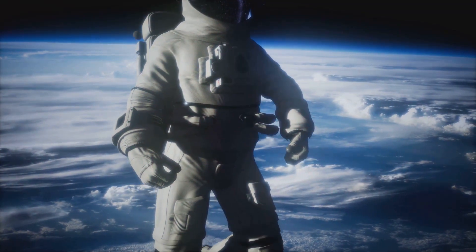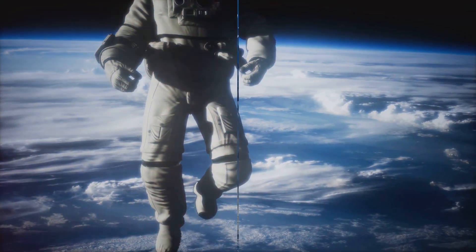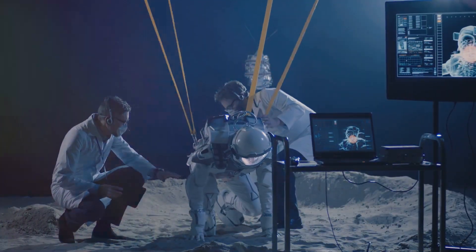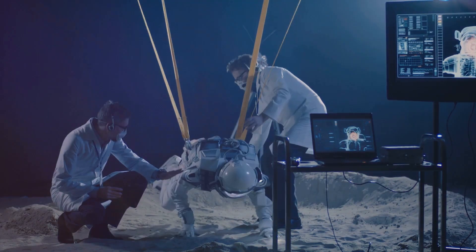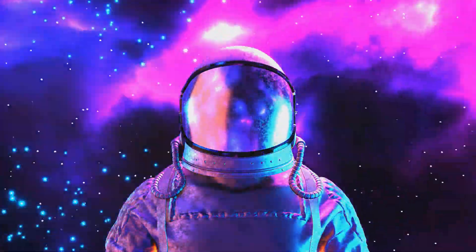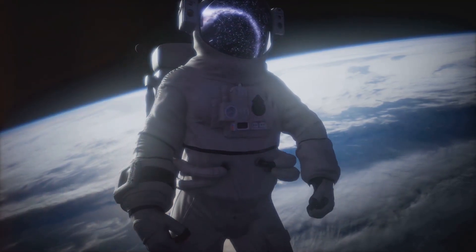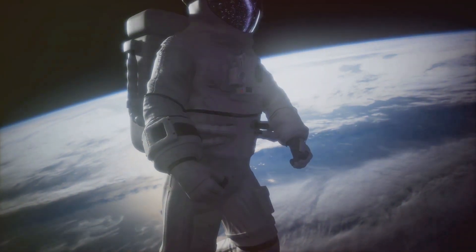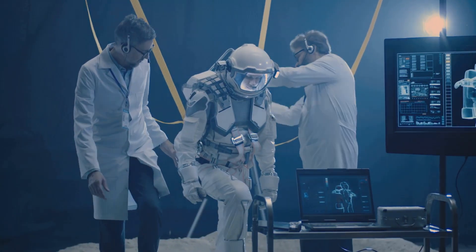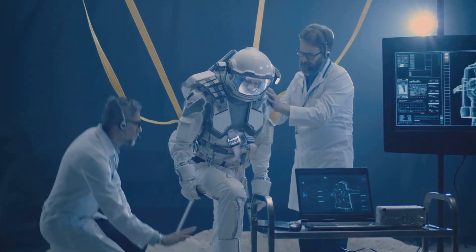Gravity is the force that keeps the moon in orbit around the earth, and it's the reason you're not floating off into space right now. But here's a question: if gravity is everywhere, why do astronauts float in space? A common image that comes to mind when we think of space is astronauts floating around, seemingly unaffected by gravity. But does this mean that there's no gravity in space? Actually no — this is one of the most persistent misconceptions about space. Gravity does exist in space. In fact, it's the force that keeps the moon in orbit around the earth and the earth in orbit around the sun.